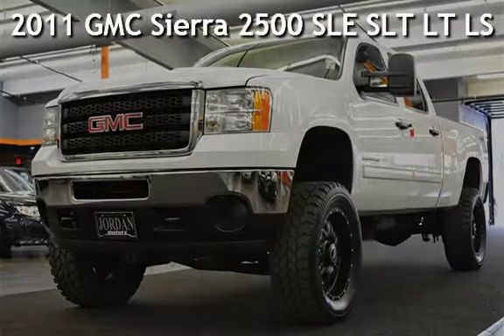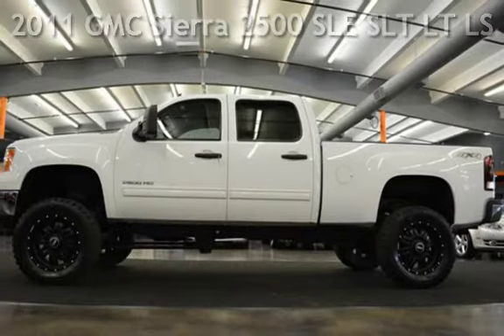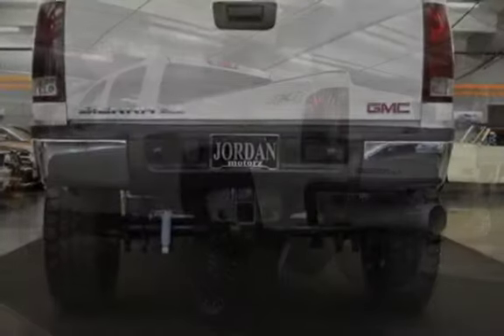Presenting a pre-owned 2011 GMC Sierra 2500 SLE. This four-door truck has an eight-cylinder, 6.6-liter V8 engine, with four-wheel drive, and an automatic transmission.